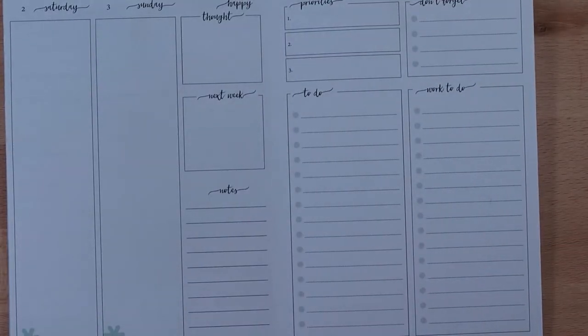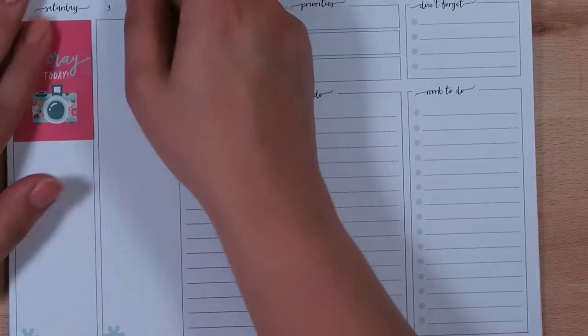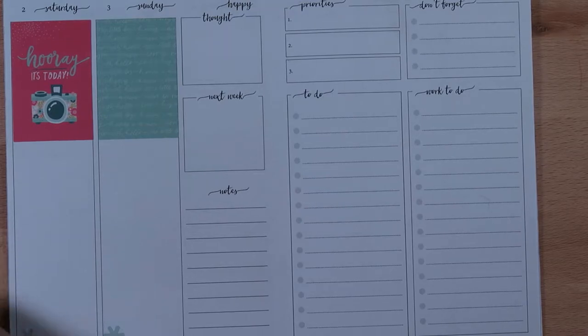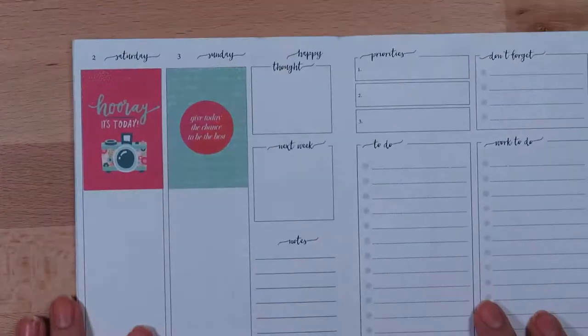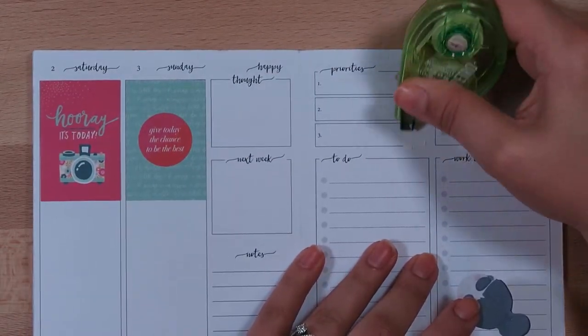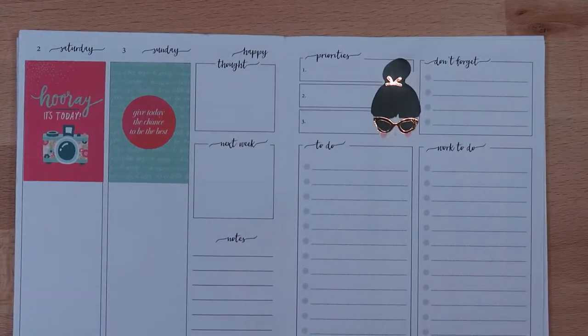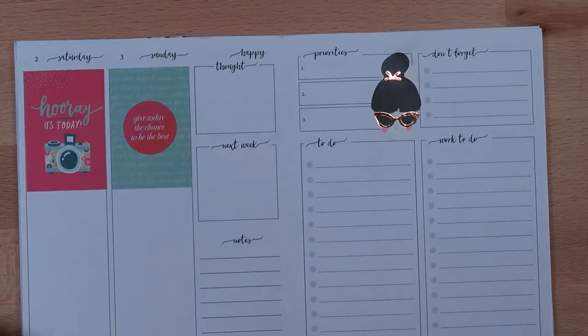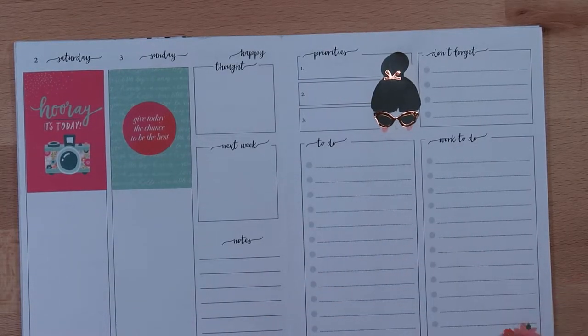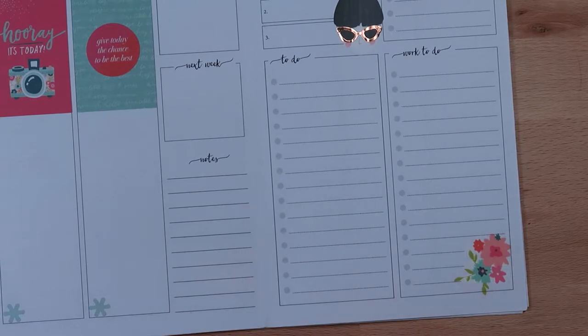Moving on to the weekend and all the lists — I ended up adding two full boxes at the top: the 'hooray it's today' and then this teal script one. I wanted to carry over that beautiful pink color to the right side, so I used this 'give today the chance to be the best' circle quote sticker. I had to white out the lines on the right by 'priorities' because that was a clear sticker so you could see the lines behind her face. Now I'm just adding little bits of deco, trying to see what will work on these list areas.